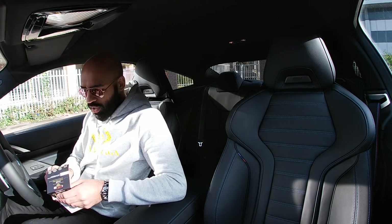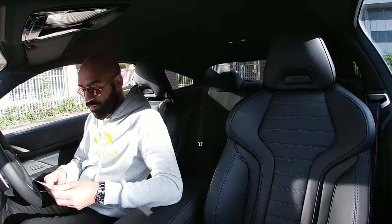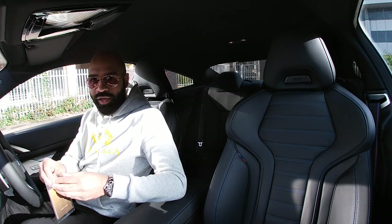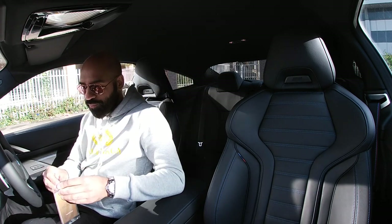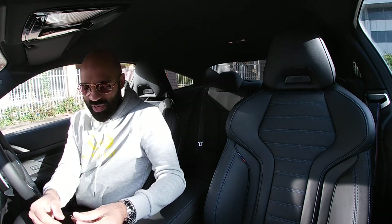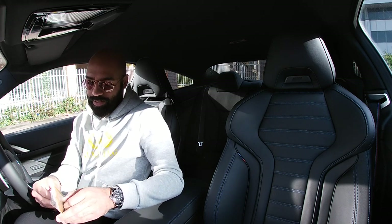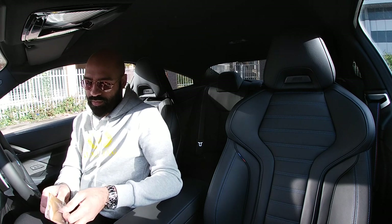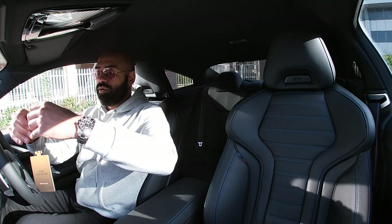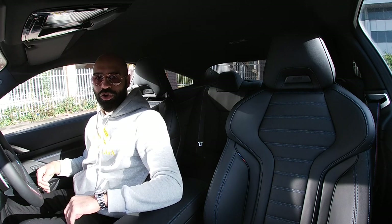The first thing to do in a new car — air freshener. Thanks to the guys at Car Cologne, they know what I like and have sent me Velvet Oud for this car. I'm a really big fan of new car smells. So the first thing we're going to do is get this in. Right, that smells amazing. That's better — let's go for a little drive and see what this car's like.